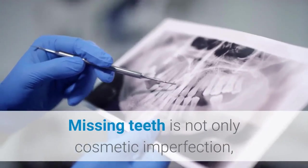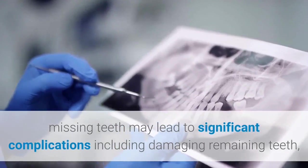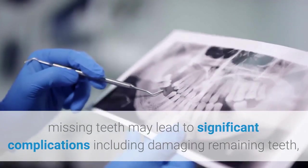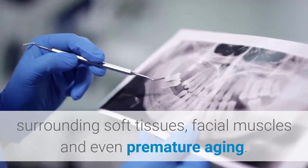A dental plate for missing teeth is not only a cosmetic imperfection. Missing teeth may lead to significant complications, including damaging remaining teeth, surrounding soft tissues, facial muscles, and even premature aging.